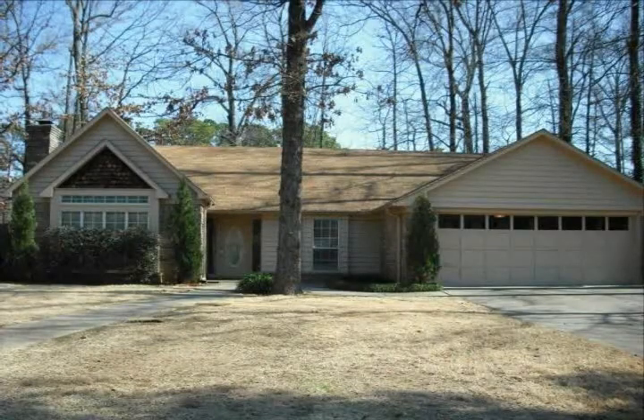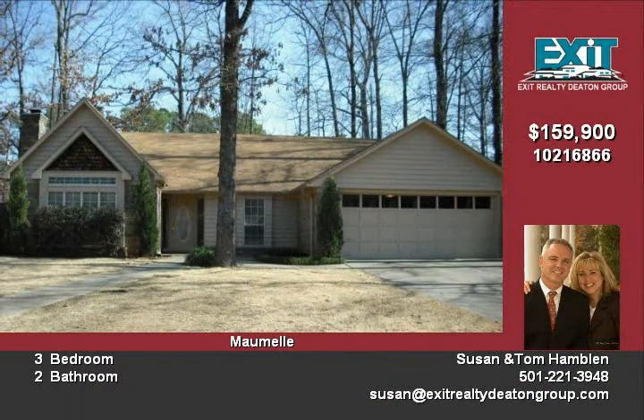Welcome home. This clean and spacious home is ready for you. There is a great room with vaulted ceiling, brick fireplace and wet bar.